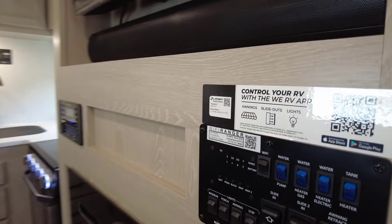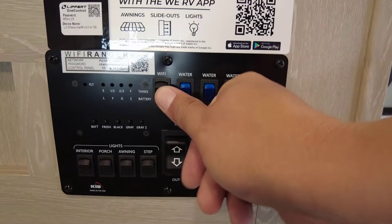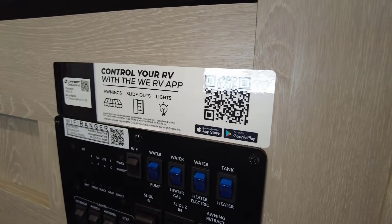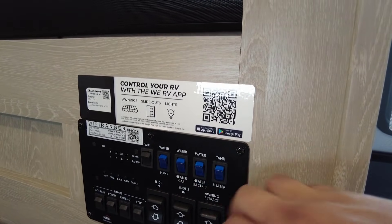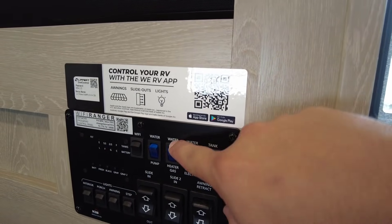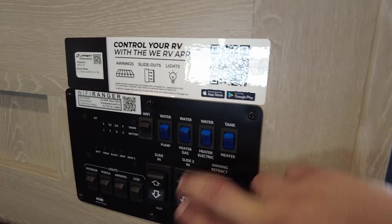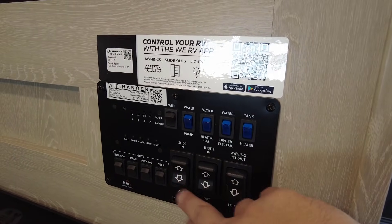Here's the convenience center: you can check your battery level, fresh tank, black tank, gray tank one and two. There's a Wi-Fi booster — at campgrounds with free Wi-Fi it acts as a booster, but it also has LTE capability so you can activate a line with your cell provider and make it a personal rolling hotspot. Water pump for pressurizing your water system when not on city water, water heater controls for gas or electric — run both simultaneously for quicker recovery when taking multiple showers. Thermostatically controlled heated tanks, awning extension and retraction, slide one, slide two, interior lights, porch light, awning light, and step light are all controlled from here. Let's send out slide one.